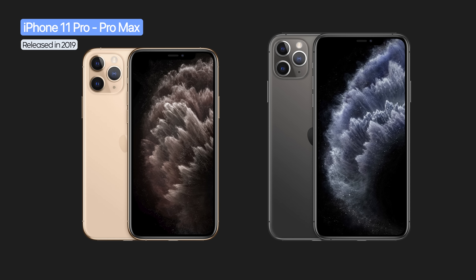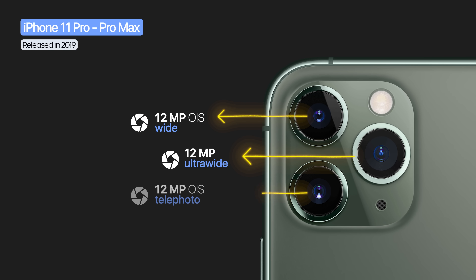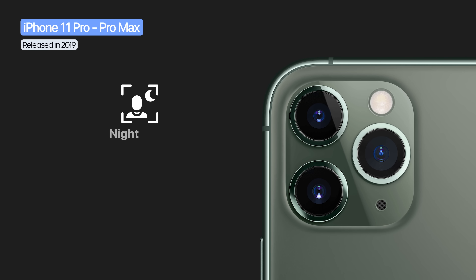The 11 Pro models were the first iPhones with triple cameras — wide, ultra-wide, and telephoto, all 12 megapixels. They offered night mode and Deep Fusion for enhanced detail.